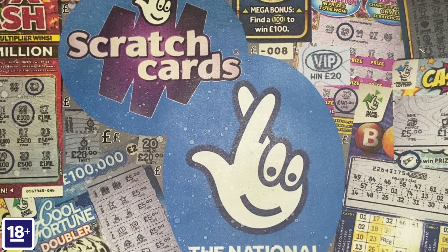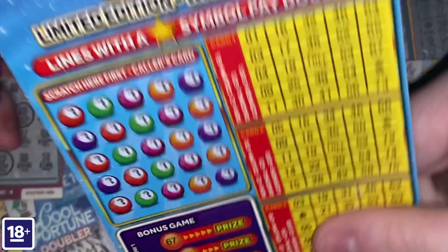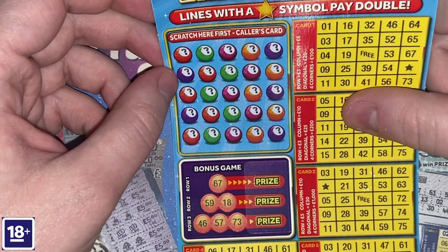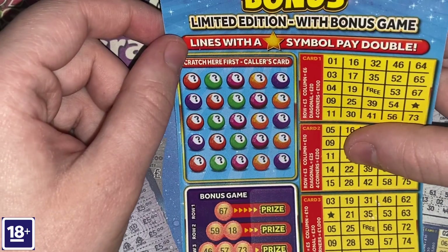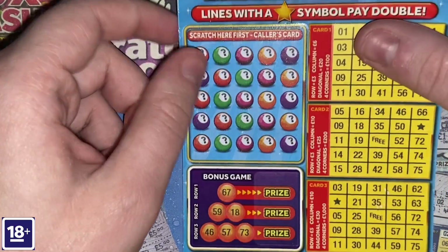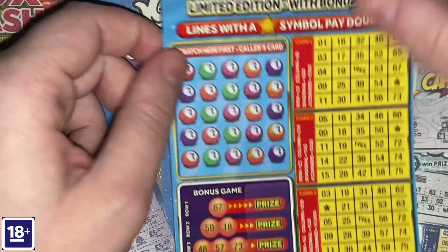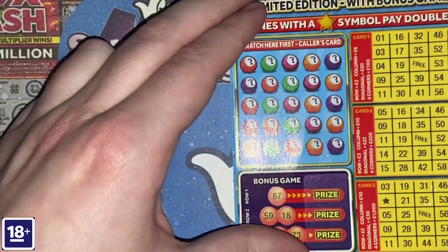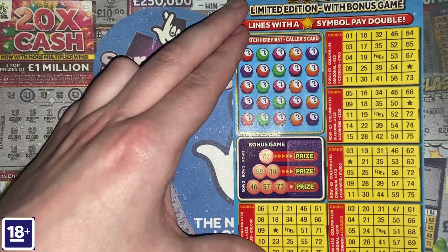On to the £3 scratch card — the one with the best odds of winning on a £3 game, 1 in 3.36. The other £3 cards like Frosty Bingo have worse chances of winning than this one. Fingers crossed, Levi — let's see if we can get a win.